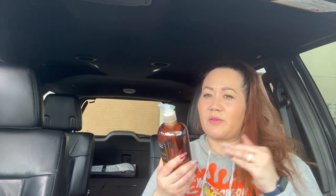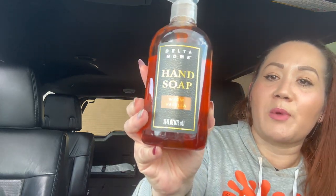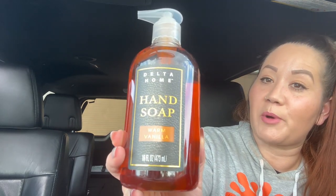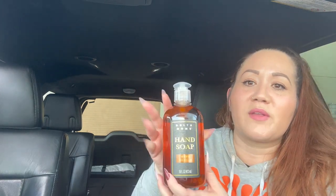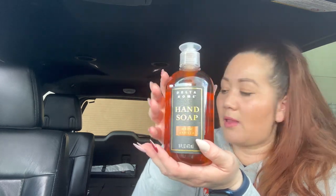Then I picked up one of the Delta Home hand soaps — these are so good, I love them. I've gotten the sage one and a coastal breeze one before; this one is warm vanilla and it smells absolutely fabulous, like a vanilla cookie. It's a 16-ounce bottle. I normally don't love vanilla smells but this one is just really nice. It looks high-end — you can't tell it came from Dollar Tree. I'm putting it in the kitchen.